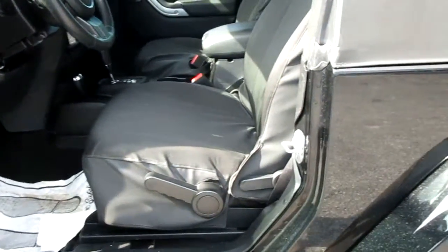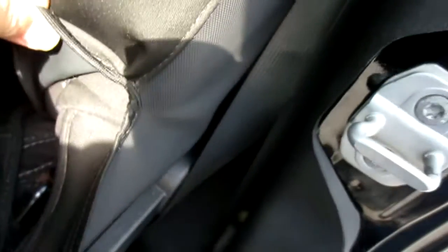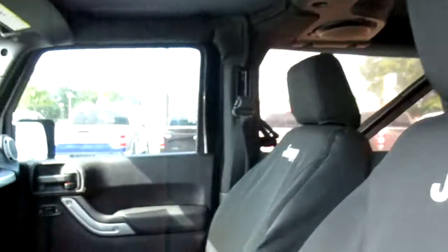Inside you have nice Jeep seat covers over the black Jeep cloth seats. It does have the sound bar stereo option, which is really great — when the top is down you can actually hear the stereo.